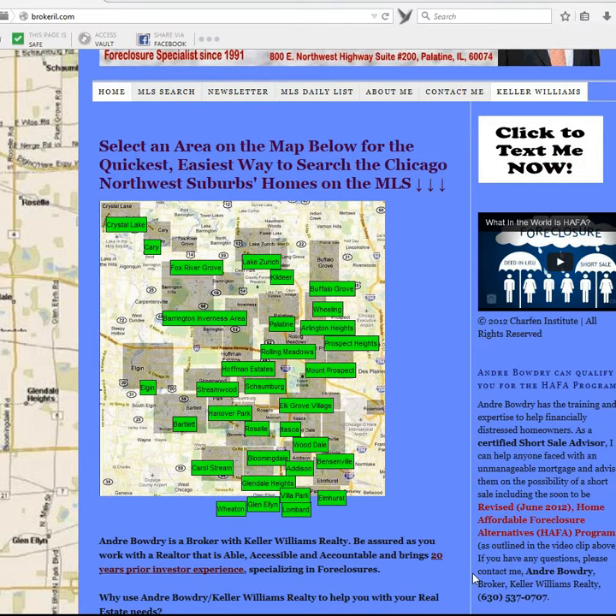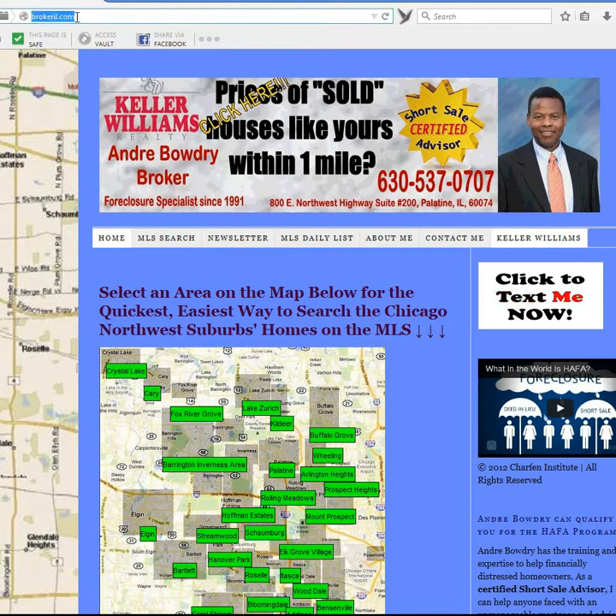Hi, my name is Andre Baudry. I'm with Keller Williams Realty, and on my website, which is BrokerIL.com, I'm going to demonstrate how we can easily pull up Bensonville Homes for Sale.